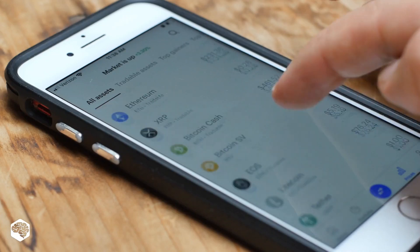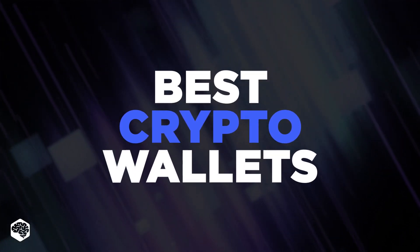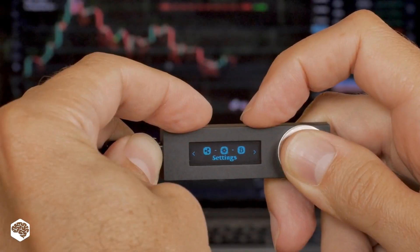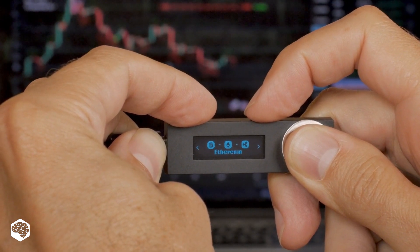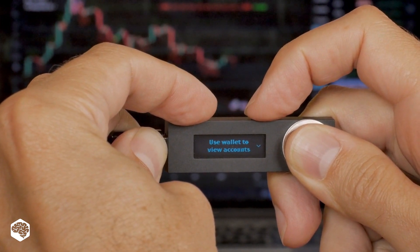Hey everyone, and welcome to Tech in 5 Minutes. Today, we're going to dive into crypto wallets and help you identify the best options in the industry. Watch this video to discover what a cryptocurrency wallet is, the different types, and the best ones you can use in 2021.